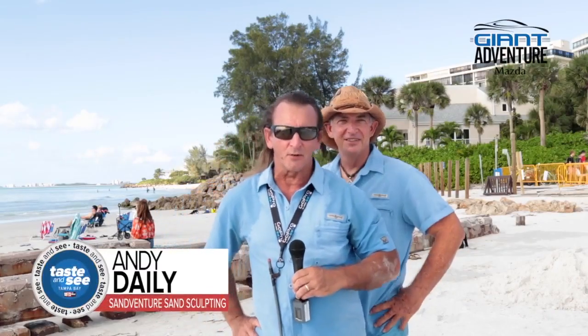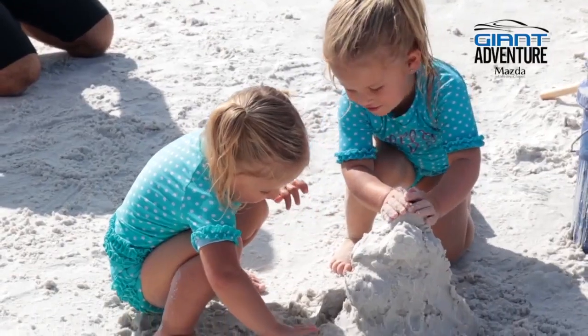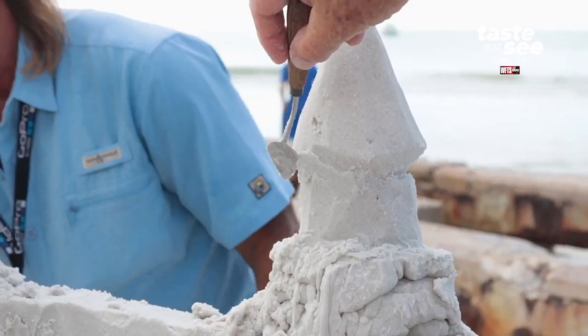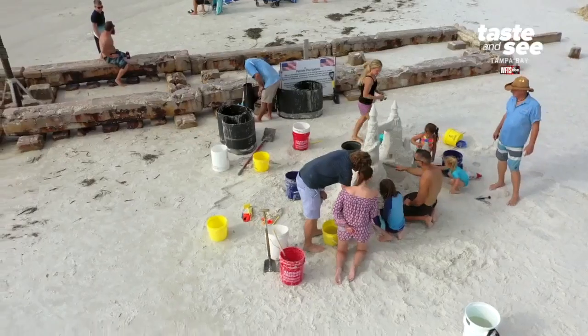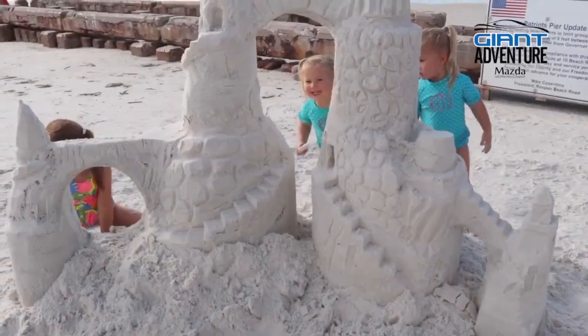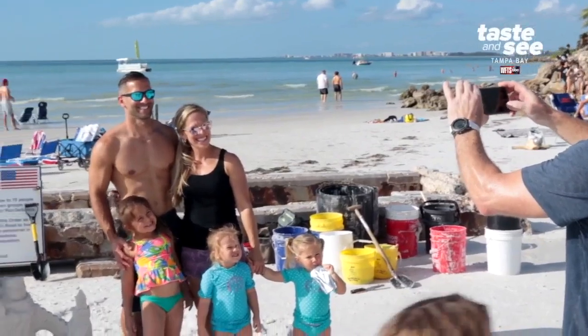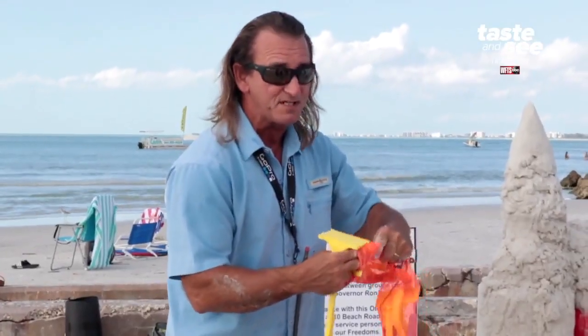Our lessons are generally two hours long. They begin with a hands-on lesson where I teach them the basics of sand sculpting. And hopefully, at the end of the two-hour session, we have a postcard-worthy photograph that many people use for their Christmas or holiday cards.